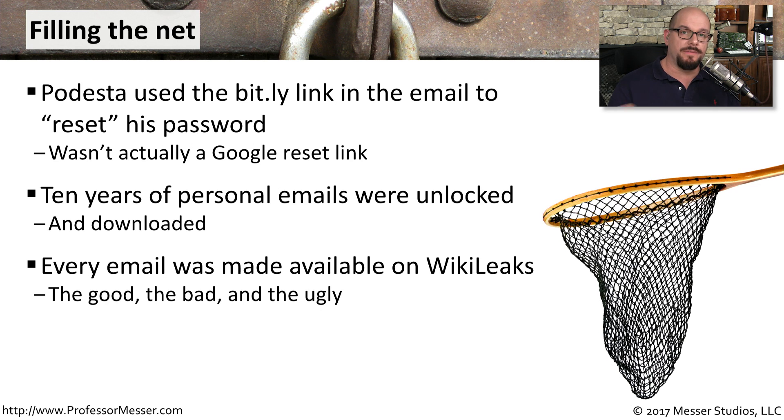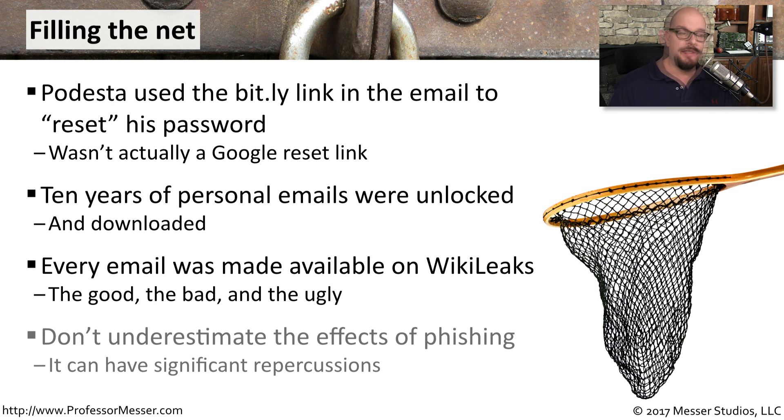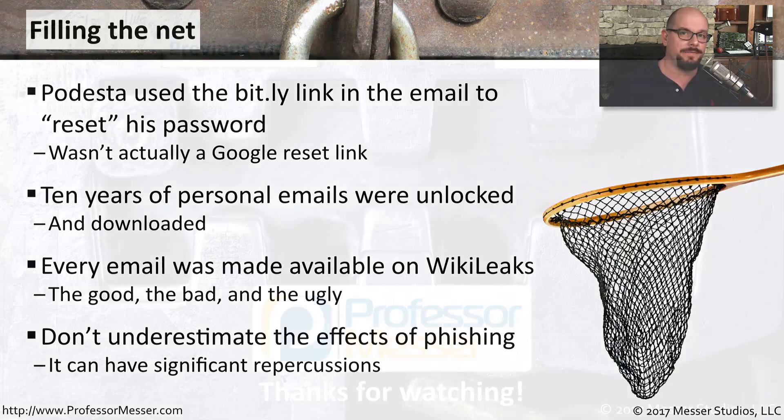As we all know now, all of those email messages were made available on WikiLeaks — everything during that time frame was readable by anyone who wished to. This was a successful phishing attempt that was made very public and had significant political ramifications. But we need to think about the links we're clicking in our own emails. We store personal financial information and organizational data on our own computers, and we have to be very careful about protecting those from any of these phishing attempts.